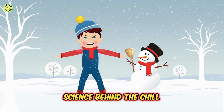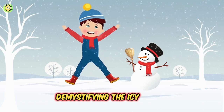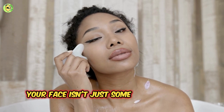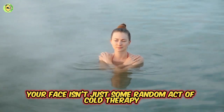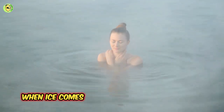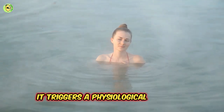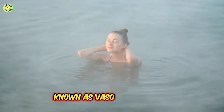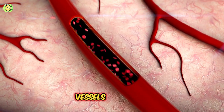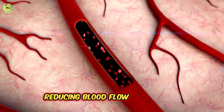The science behind the chill: demystifying the icy effect. The act of rubbing ice on your face isn't just some random act of cold therapy — there's a scientific mechanism behind its effectiveness. When ice comes into contact with your skin, it triggers a physiological response known as vasoconstriction. This fancy term simply means that blood vessels constrict, reducing blood flow to the area.